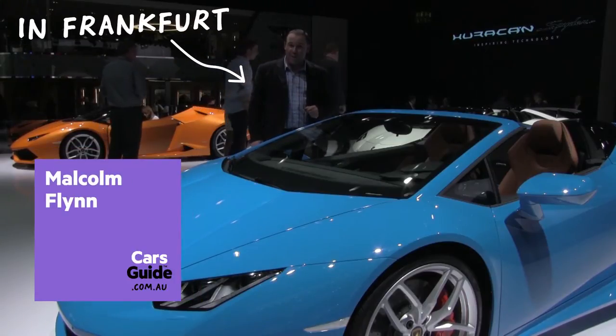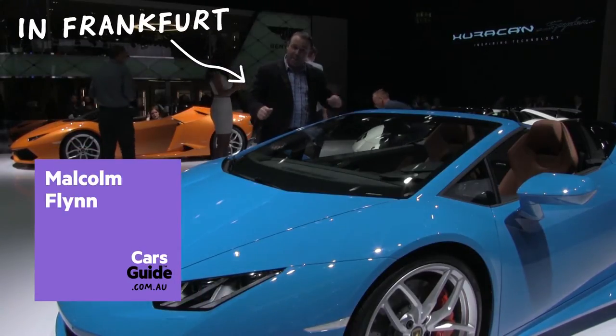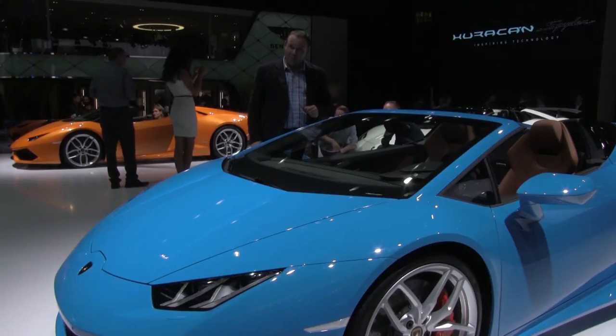Electric concepts may have stolen most of the Frankfurt headlines, but at the top end of town, they focus less on saving the earth than enjoying it.